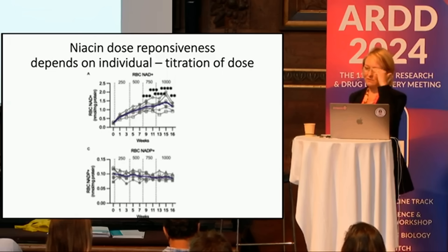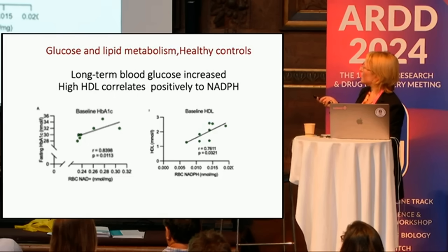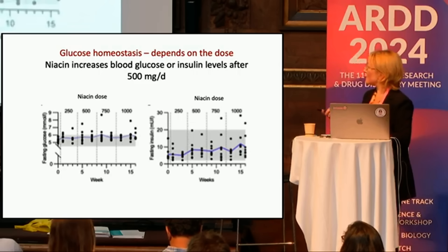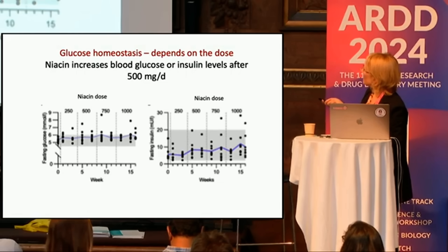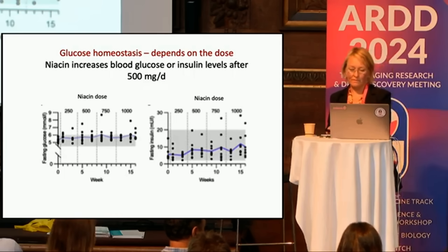Niacin is known to be associated with glucose metabolic changes. You can see HbA1c turns up, and baseline HDL correlates with NADPH. When we looked at niacin dose increasing up to 1000 mg, you can see that before 500 mg, fasting glucose and insulin start to increase around the 500 mg dose and slowly go up. So 500 mg is still fine for glucose metabolism.